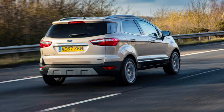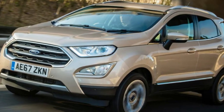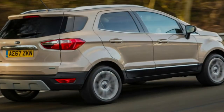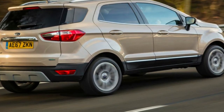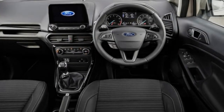A familiar engine line-up is also present. Kicking things off is the 1.0-litre EcoBoost petrol, available in both 123bhp and 138bhp outputs, while a 98bhp 1.5-litre TDCi is the sole diesel on offer. A four-wheel-drive 1.5-litre EcoBlue diesel model will join the range mid-year.